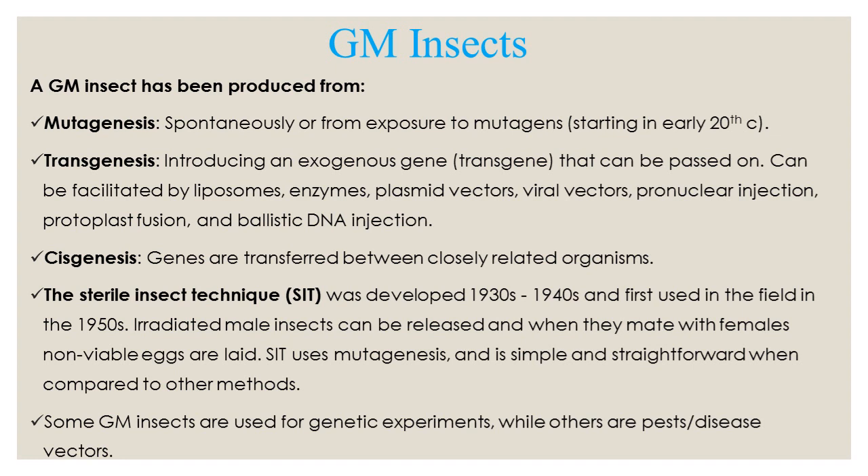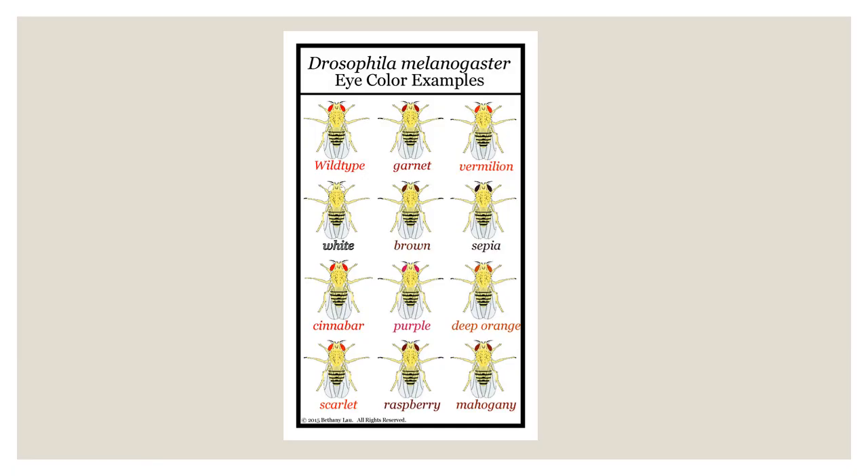Some genetically modified insects are used for genetic experiments, while others are pest or disease vectors. For this lecture, we'll be discussing particularly pest and disease vectors. For many mutant insects, it's difficult to quantify their value in terms of their impact on humans, as well as their scientific value.